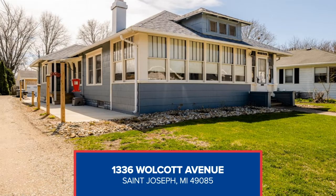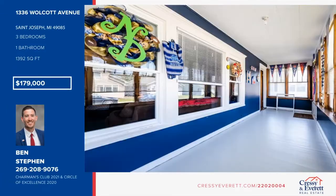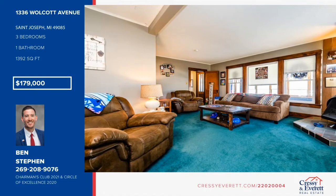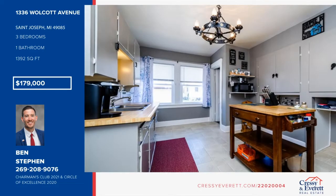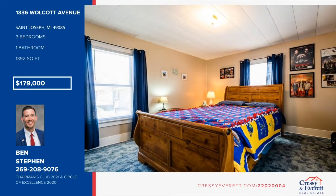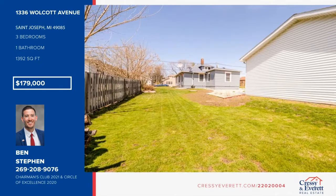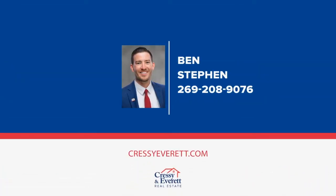Check out this adorable downtown St. Joseph Cape Cod style home with three bedrooms and one and a half bathrooms. This home is an ideal starter home or investment property. Large newer windows throughout let in lots of natural light, and the nice-sized enclosed front porch is an ideal area for relaxing. The roof is only three years old, and the exterior, interior, and kitchen have all been freshly painted. Situated in an excellent location, just a short distance to everything downtown St. Joseph has to offer. Come take a look at this charmer when you give Ben Stephen a call today.